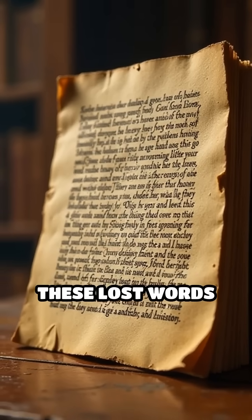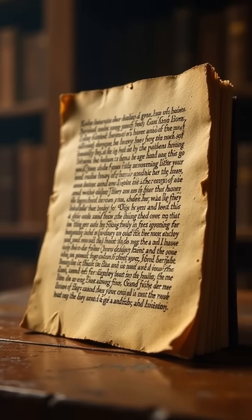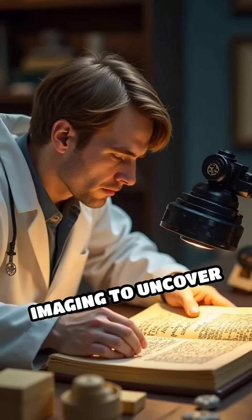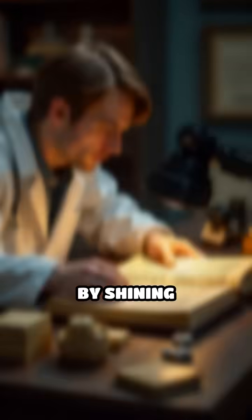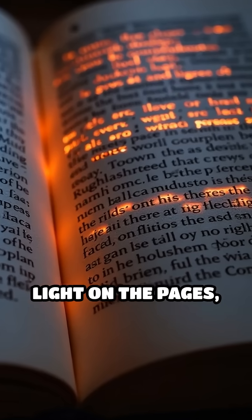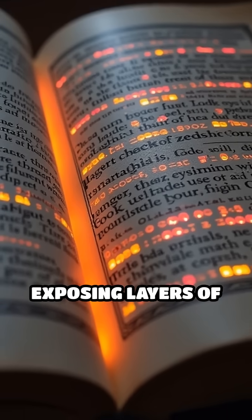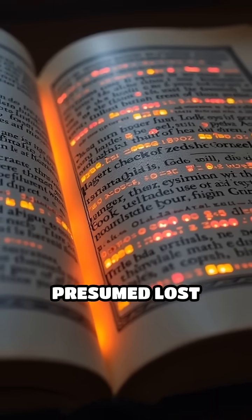For centuries, these lost words were impossible to read. Today, scientists use cutting-edge technology like multi-spectral imaging to uncover these secrets. By shining different wavelengths of light on the pages, they can reveal invisible ink and faded scripts, exposing layers of history that were presumed lost forever.